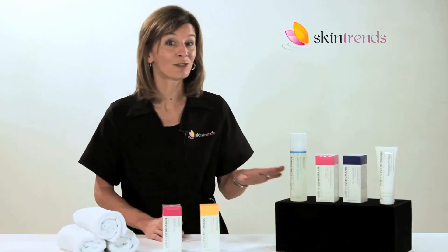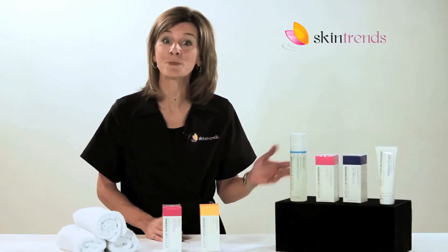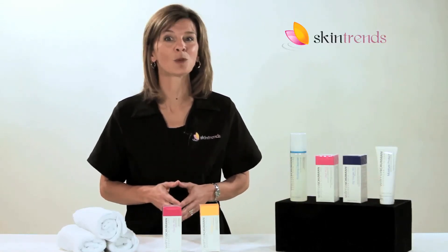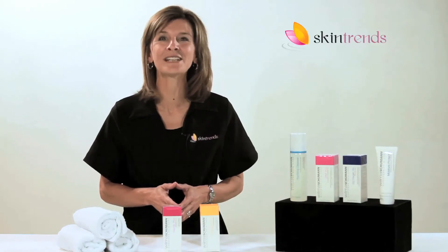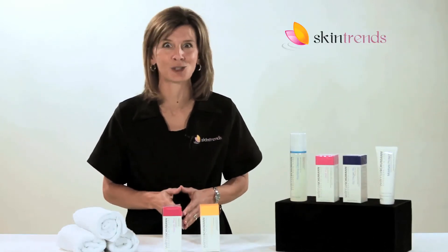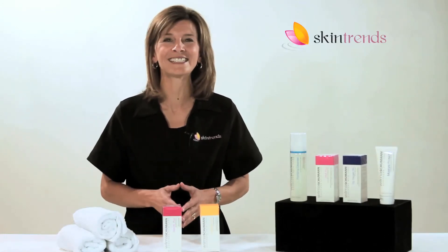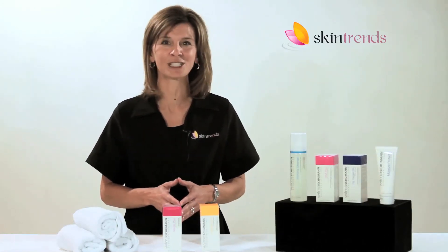Whether you purchase the 4-step men's treatment system or the system combined with these great add-ons, Wilma Schumann products will work effectively at hydrating and balancing environmentally stressed skin. Wilma Schumann products are designed to improve men's skin conditions with simple, effective results.